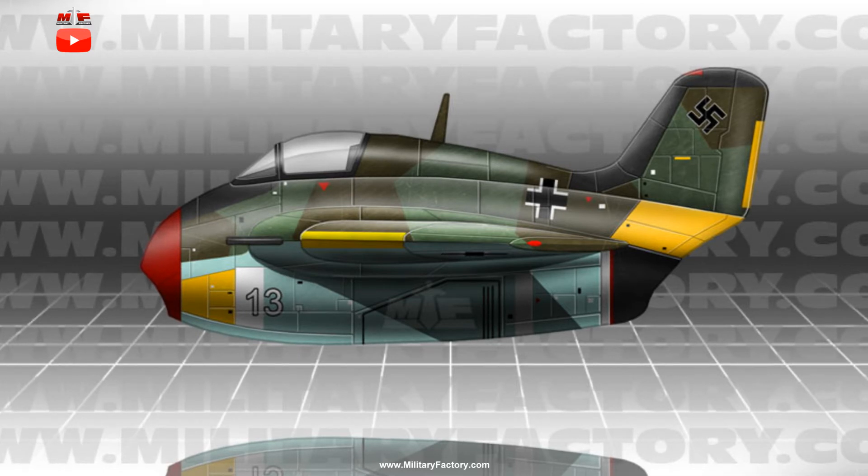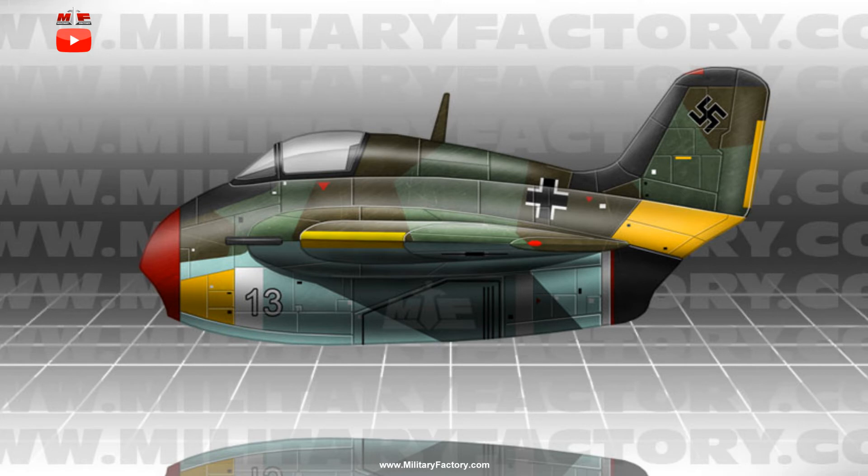One of the grand deficiencies of the Me-163 was its inability to fit a retractable wheeled undercarriage, the interceptor launching on a jettisonable dolly and landing on a simple belly-mounted skid in a relatively level field. This would be rectified in the P.20 design as the aircraft was slated to carry a complete tricycle undercarriage for improved turnaround times.